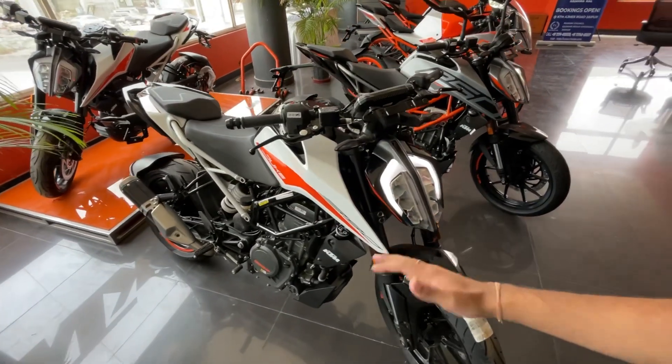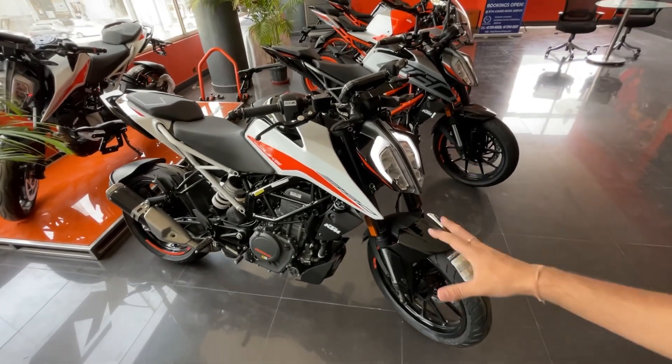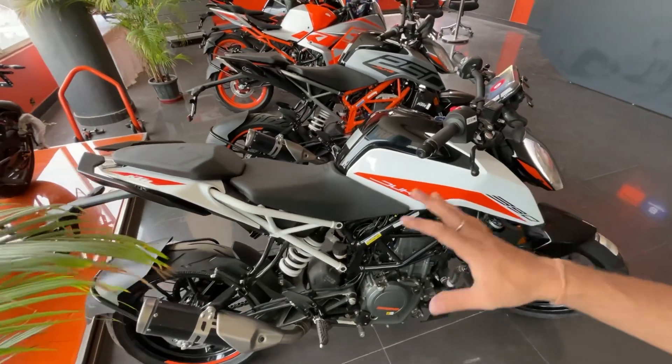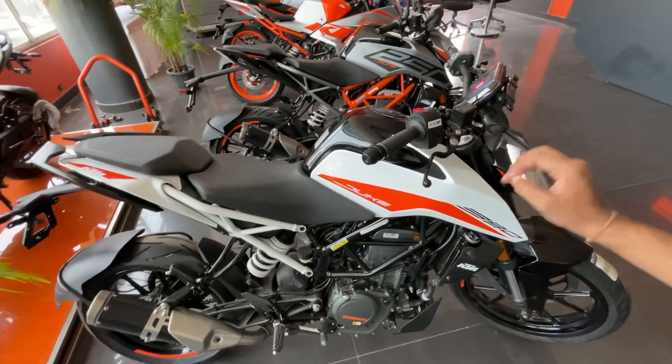For the long term, this is a very good-looking and reliable bike. You can definitely keep it for a long time. It is easy to maintain, build quality is very high, and it is a very reliable bike.